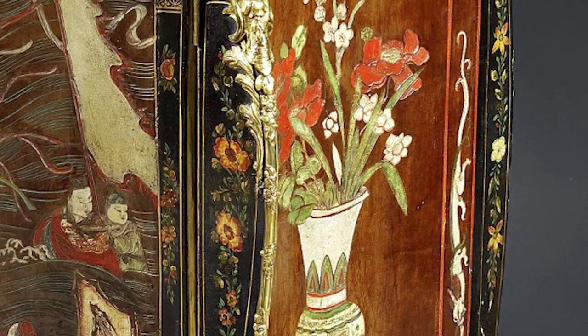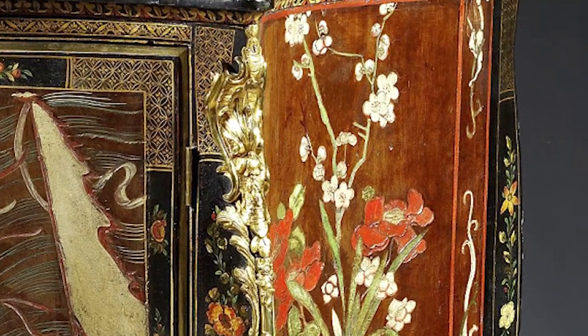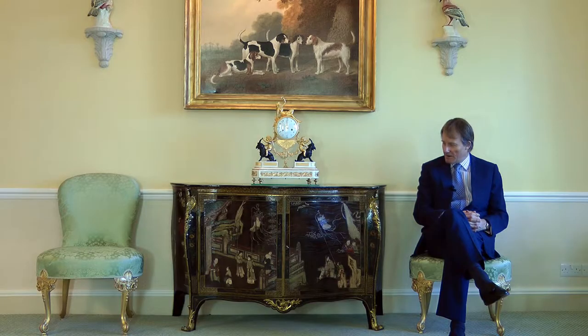This is an exceptionally good example of his work, because not only do we have all the coromandel lacquer, but we also have all the mounts as well.